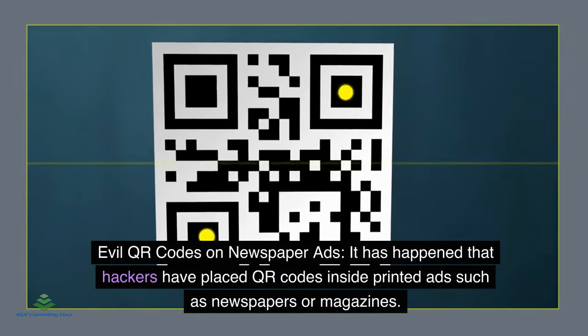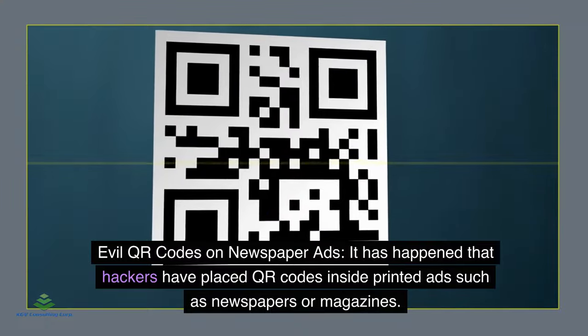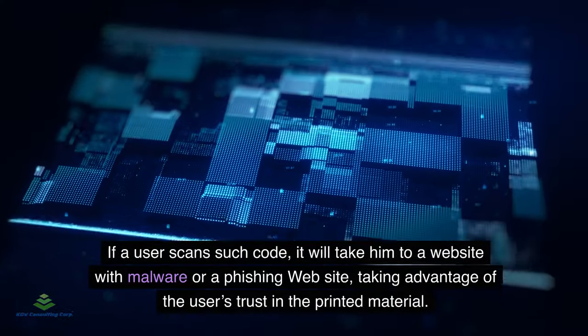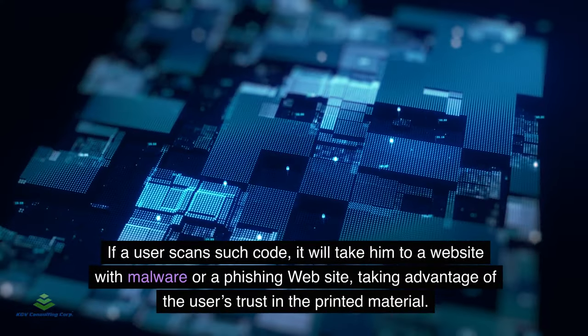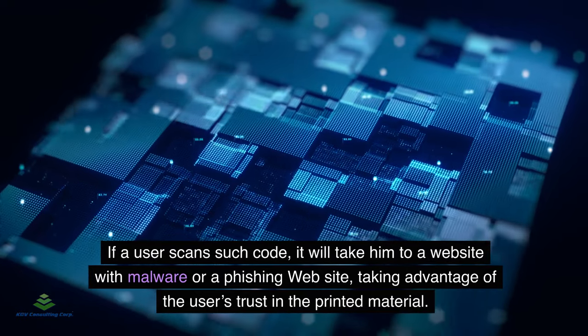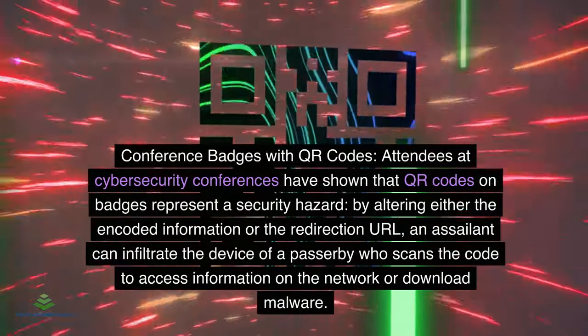Evil QR codes in newspaper ads: Hackers have placed QR codes inside printed advertisements, such as in newspapers or magazines. If a user scans such a code, it takes them to a website containing malware or a phishing website, taking advantage of the user's trust in the printed material.